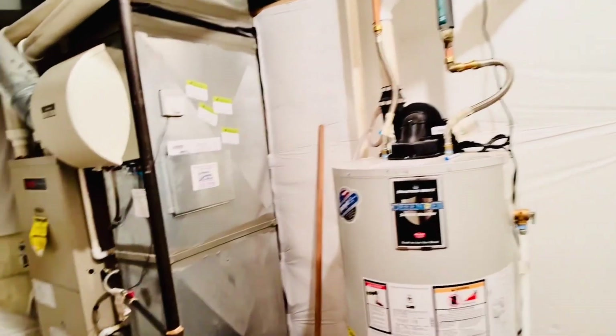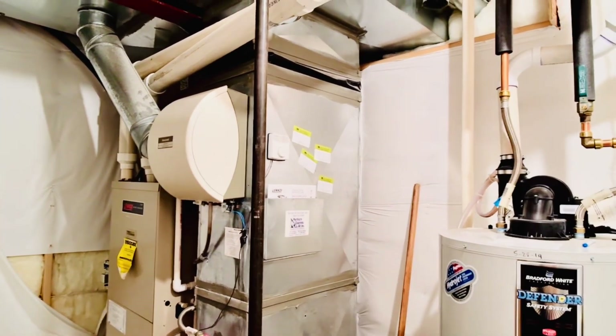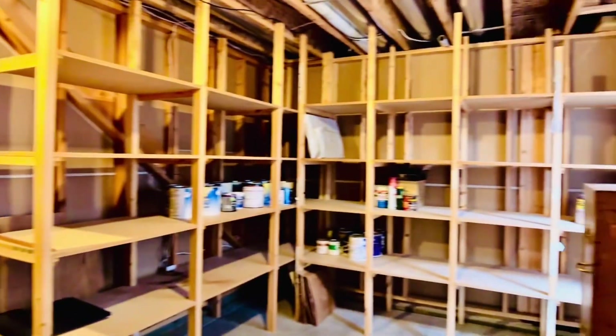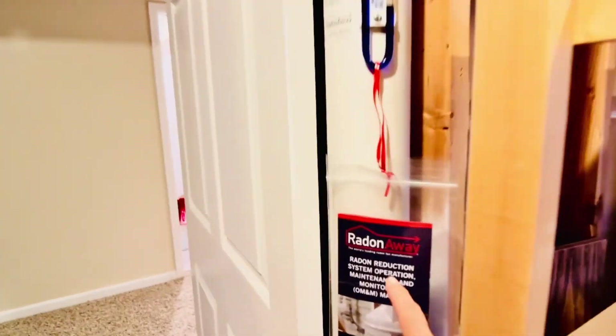Here is the utility — the mechanical room. Fairly new. This looks like more storage — there is definitely a lot of storage here. The basement is about 90% finished; the rest is all storage. And this looks like the radon mitigation system installed.